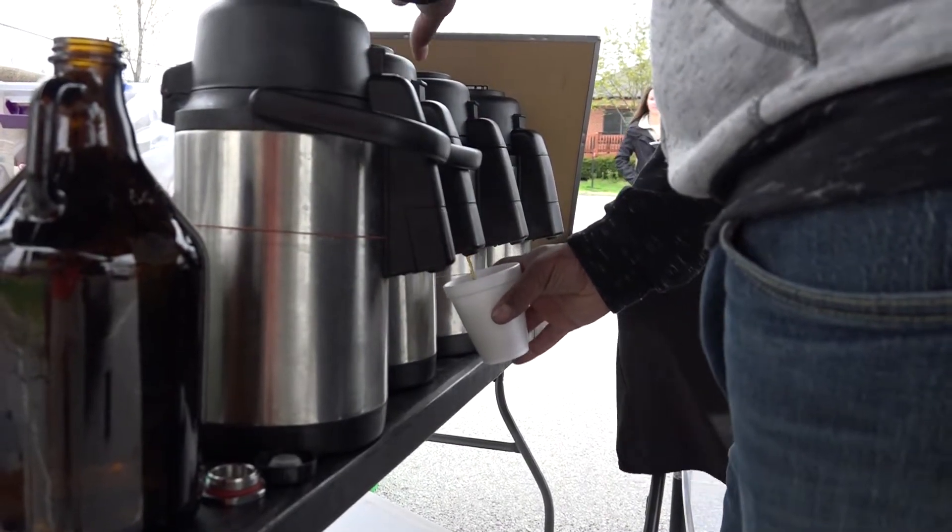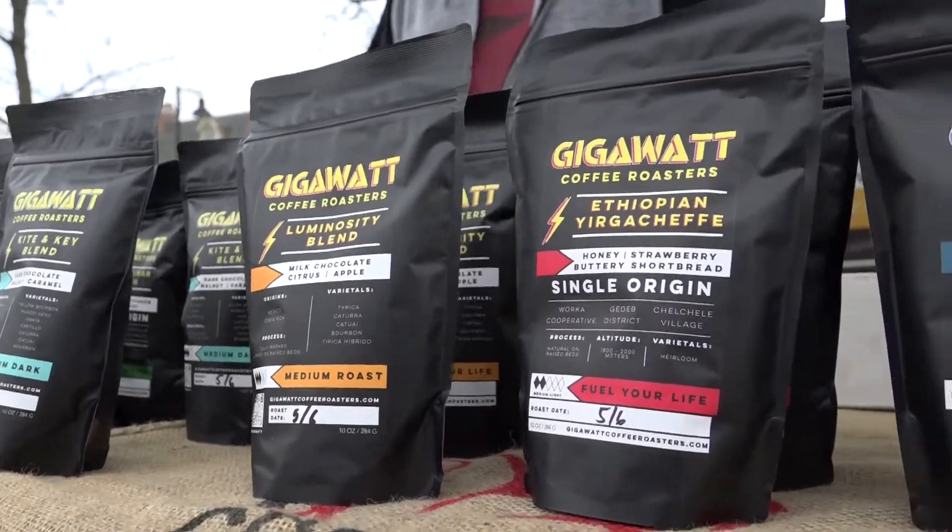Hey everybody, I'm Eli the coffee guy with GigaWat Coffee Roasters. We do air roasted fresh coffee, bags are only $10. We're always sampling some different coffees, so come on down and try a cup.